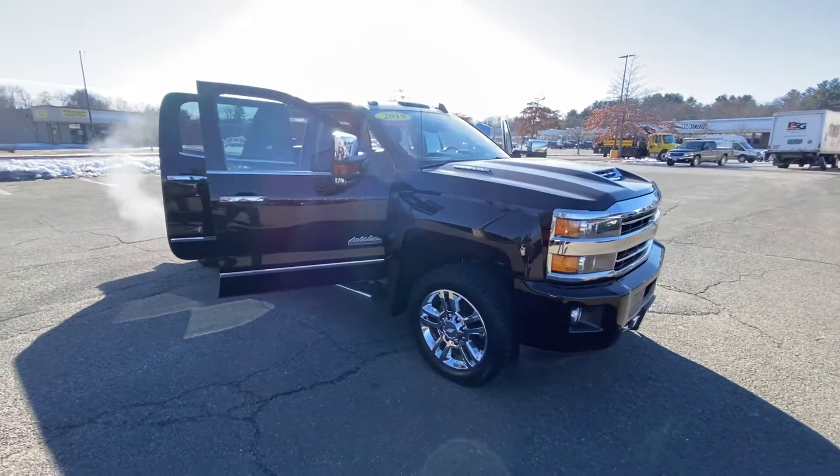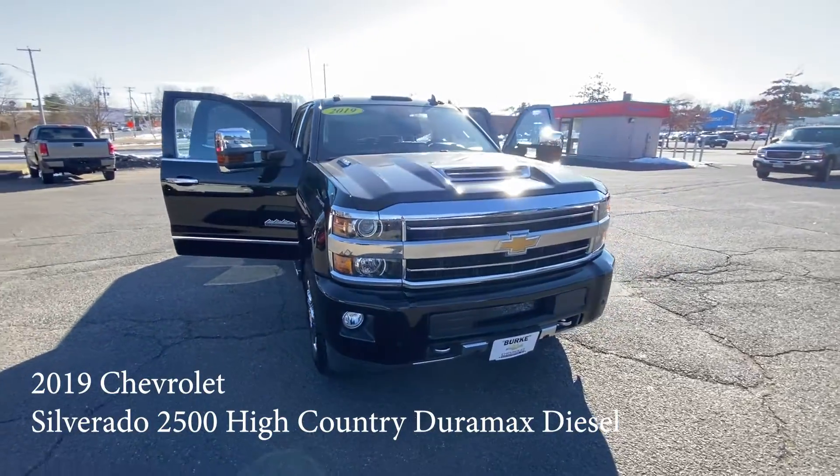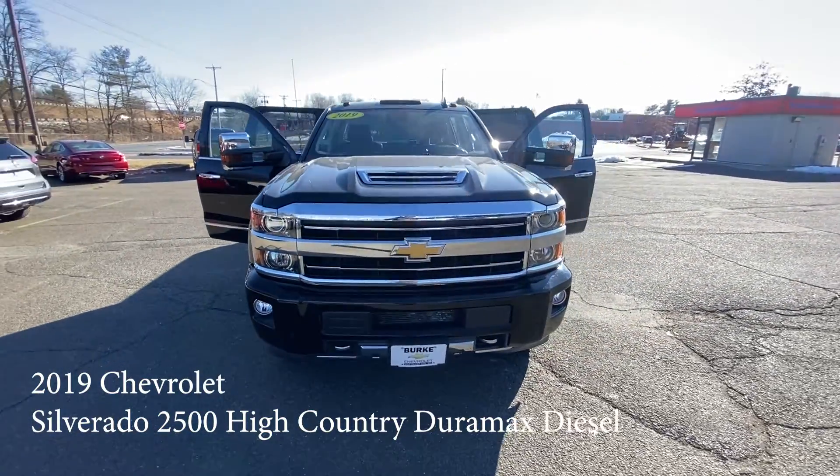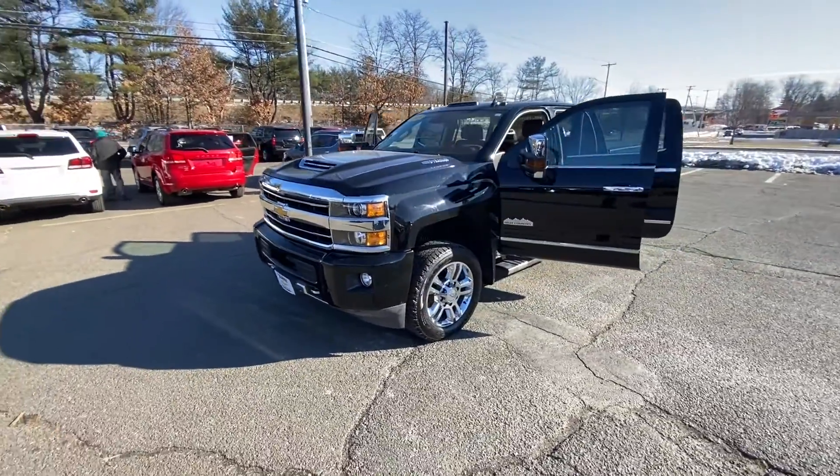Hello, my name is Brian Burrell. I'm the internet manager with Berks Chevrolet. Taking a walk around the 2019 Silverado 2500 HD High Country.